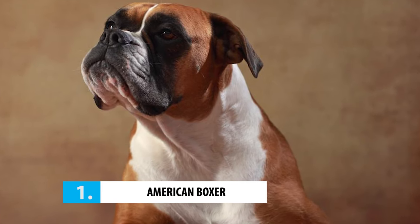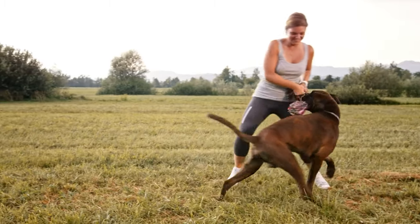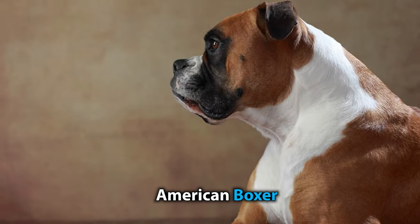Number 1: American Boxer. The three official types of boxers are categorized based on differences in standards and different registries, and are also known as three bloodlines of boxers. Out of the three, the first to make it onto our list is the American Boxer.